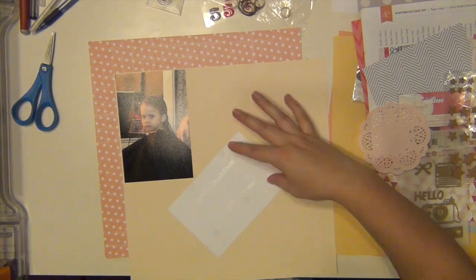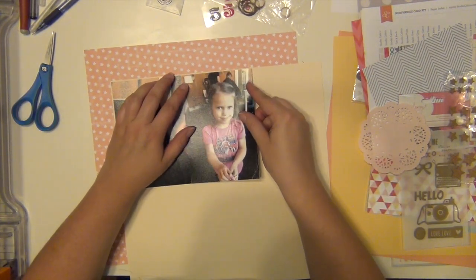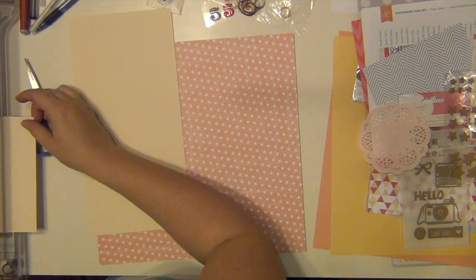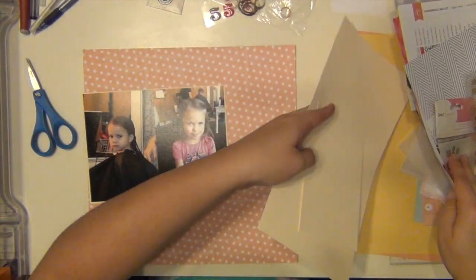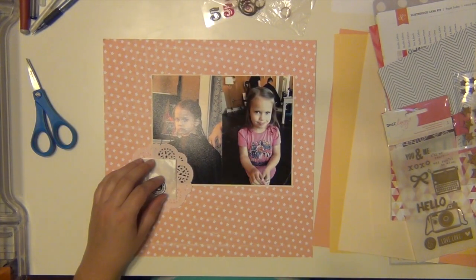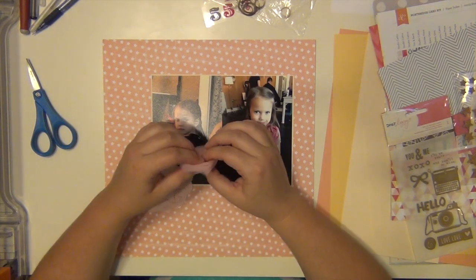My background paper is from Studio Calico and I am putting these two 4x6 pictures of Layla onto a piece of cream cardstock that came in the kit. I also have a little pink doily there that did not come in the kit — that came from Hobby Lobby, from my stash.